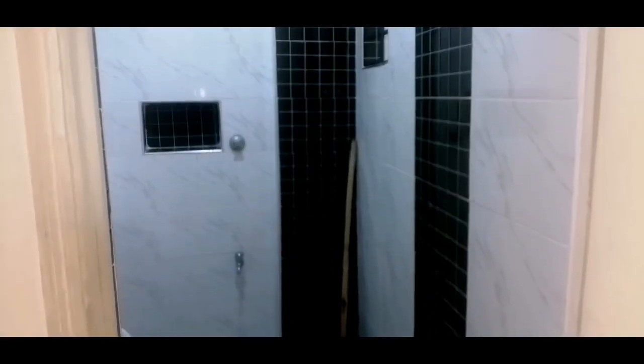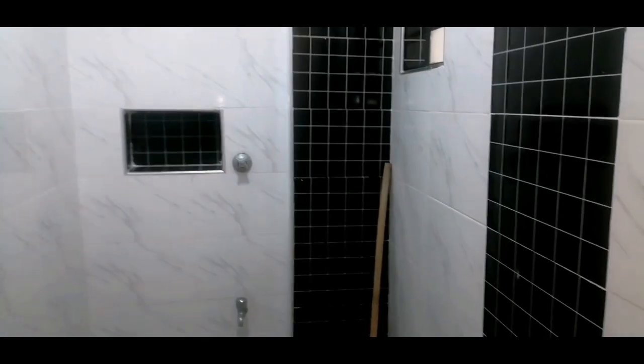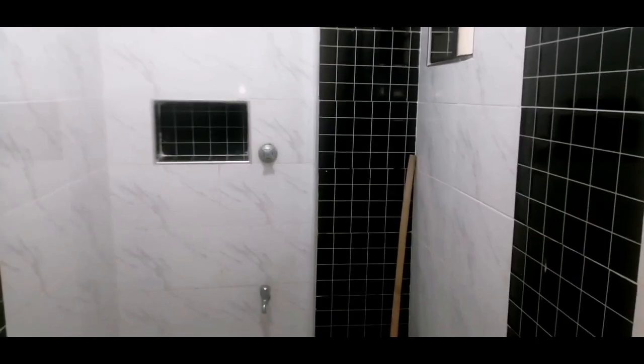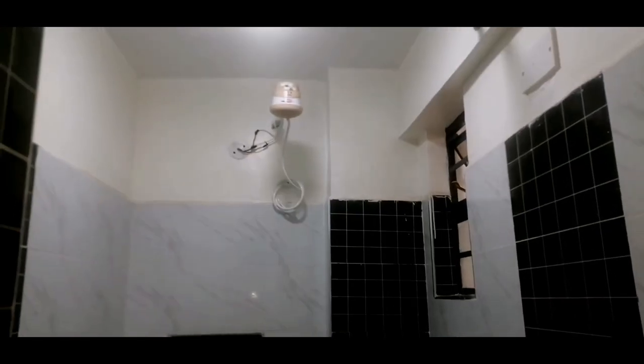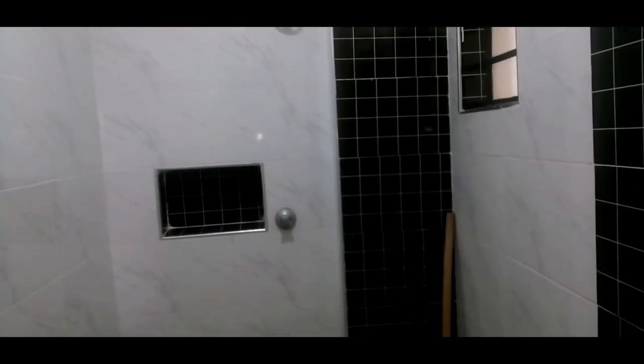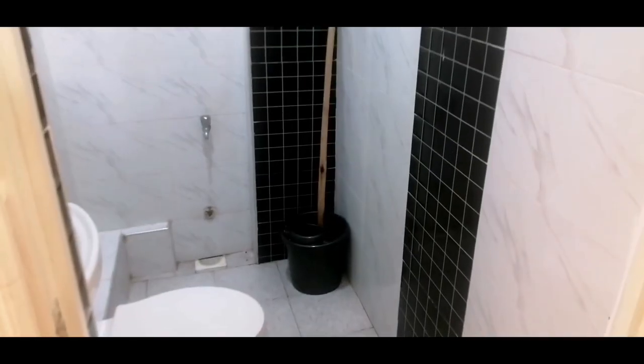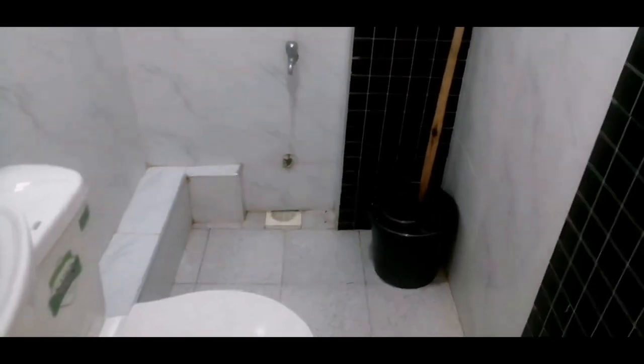After you get in, you find a toilet. I remember the first time I came to look at this house — the toilet was the first thing that caught my eye. The black and white contrast looks so good and I just fell in love with it. We also have a showerhead and a rod where you can place a bathroom curtain, although the toilet is quite small so that may not be necessary.